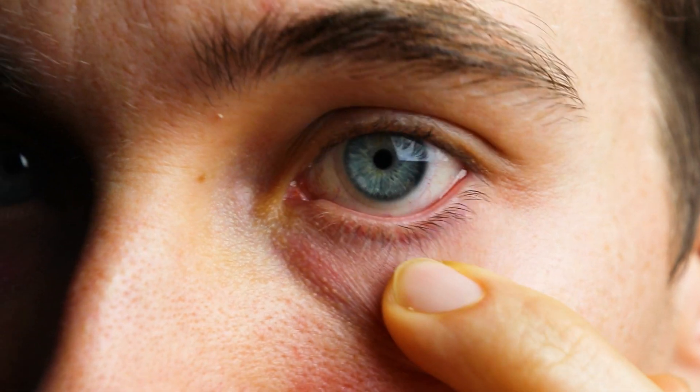A giant papillary conjunctivitis is essentially a swelling of part of your eyelid, most commonly the upper eyelid. For basically anyone, you can develop a normal papillary conjunctivitis that's not giant. Most commonly we see this due to things like allergies, possible bacterial infections of the eye, or general inflammation of the eyelid itself.